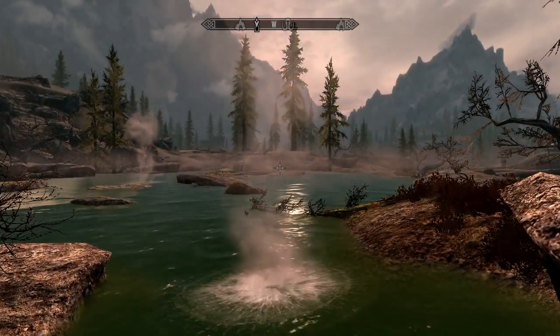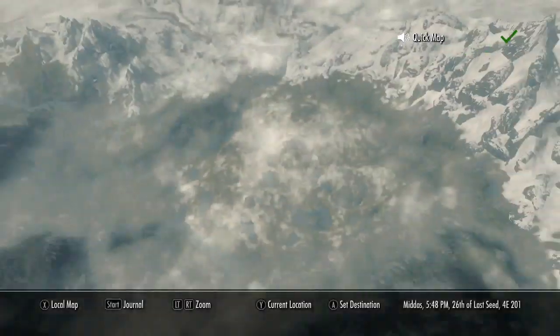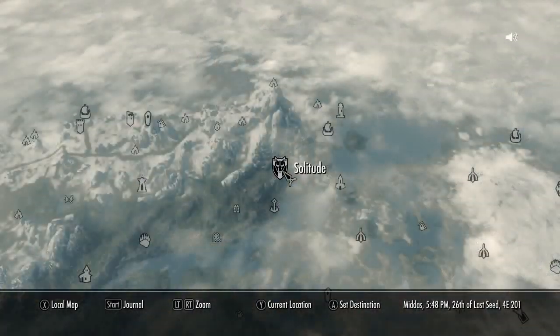Use Kinect to quickly navigate the map. Quick map. Whiterun. Where am I?